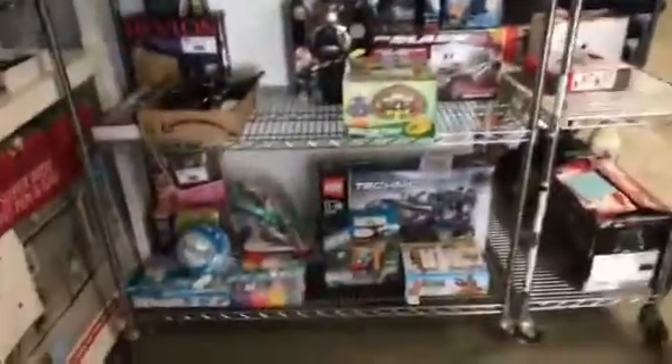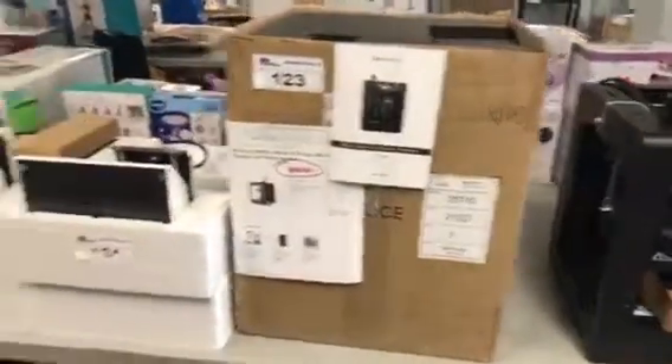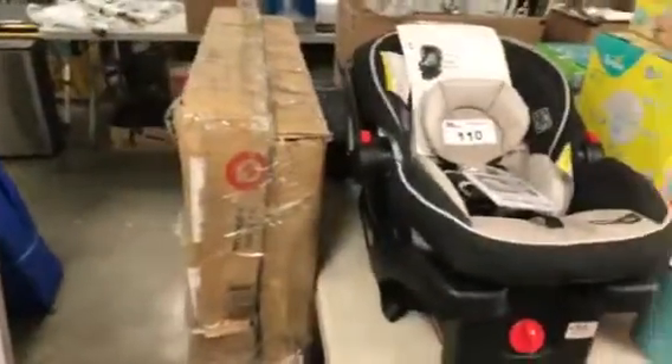Lots of shelf lots this week too — you dealers and resellers, be sure and check that out. Over here we've got 3D printers, retail nearly $1,000 on some of them. More baby merchandise — lots and lots of baby merchandise in this sale. New DeWalt tool, still in the box.